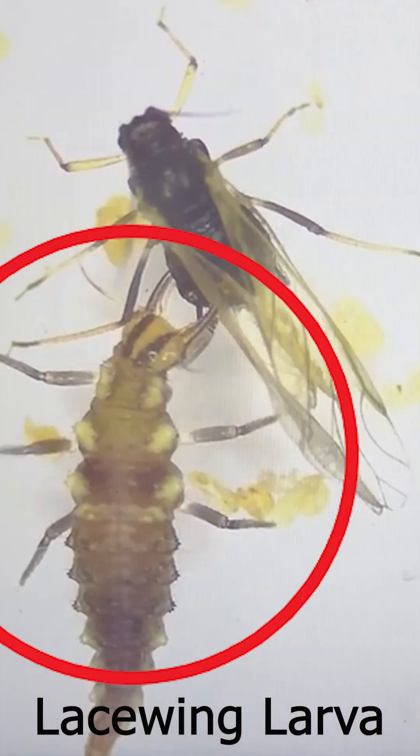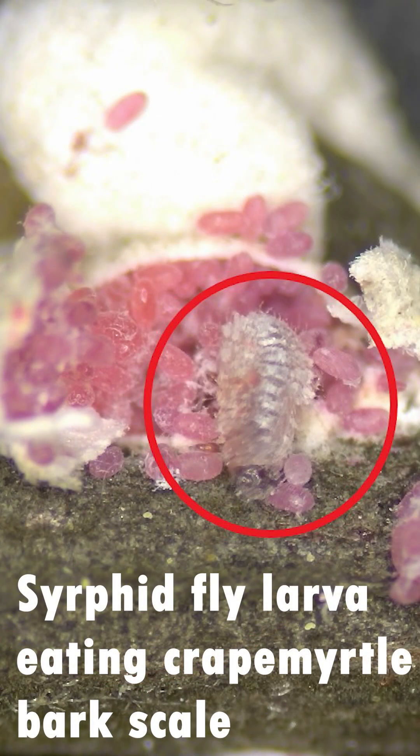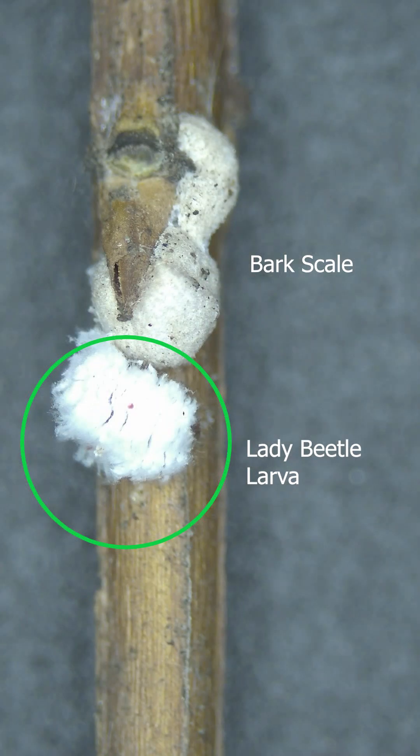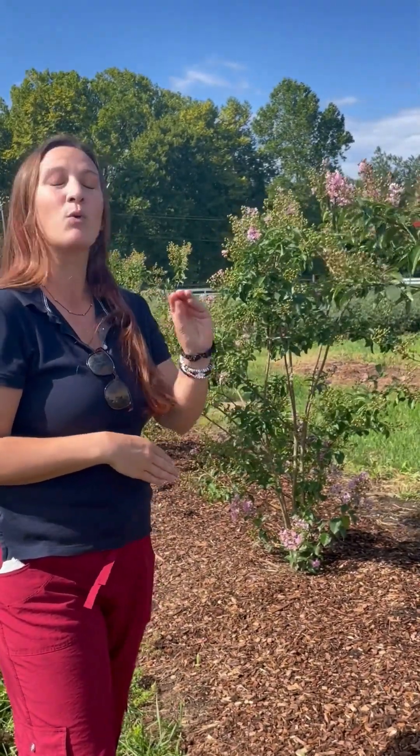The larval stage of these insects will feed on the crape myrtle bark scale. There's also another insect that looks very similar to the crape myrtle bark scale, which might throw a lot of people off — it's actually a lady beetle larva, and it is also white and fluffy. But this one is fluffier, has legs, and moves around. Once the crape myrtle bark scale reaches the stage where it's white and fluffy, it will not move, so that is a great tell-tale sign.